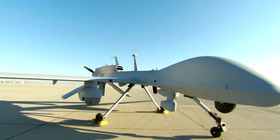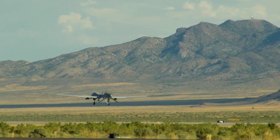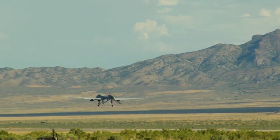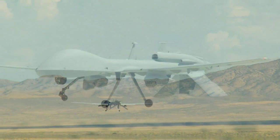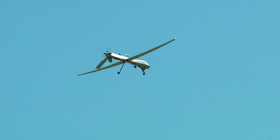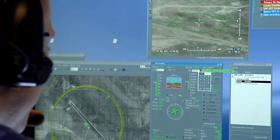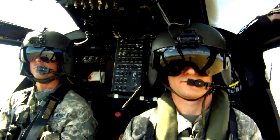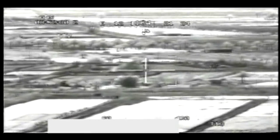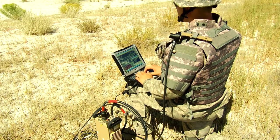Its weaponry payload is four Hellfire missiles. The Grey Eagle provides the division commander with a responsive, agile, and flexible capability to perform reconnaissance, surveillance, and target acquisition, communications relay, man-unmanned teaming, and target attack capability. The capability of the unmanned aircraft systems provides the maneuvered commander an unprecedented view of the battlefield.